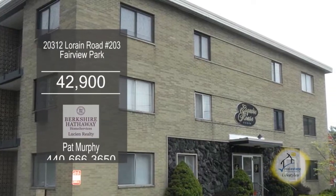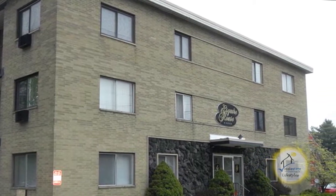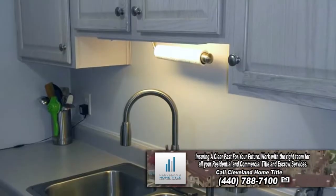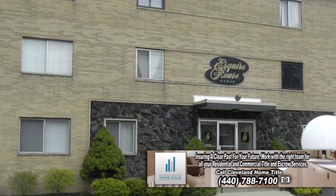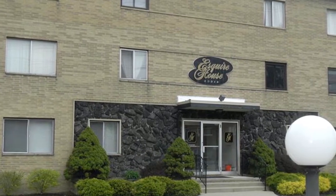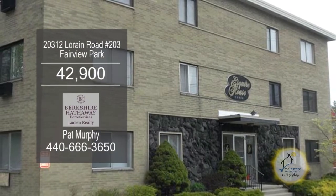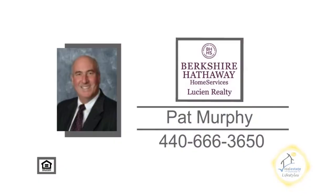This remodeled condominium in Fairview Park offers one bedroom and one bath. Upon entering the front door, you'll find a cozy living room. The remodeled kitchen has ample cabinet and counter space. Plenty of updates include new carpet in the bedroom, new window shades, two new Hunter ceiling fans, interior doors, and more. This property has an in-ground pool and a picnic area. Contact Pat Murphy for further information.